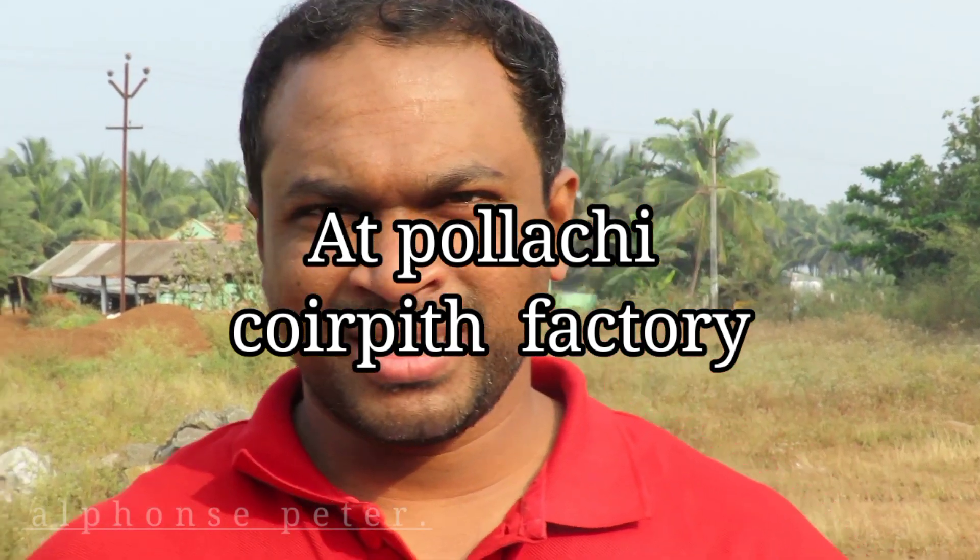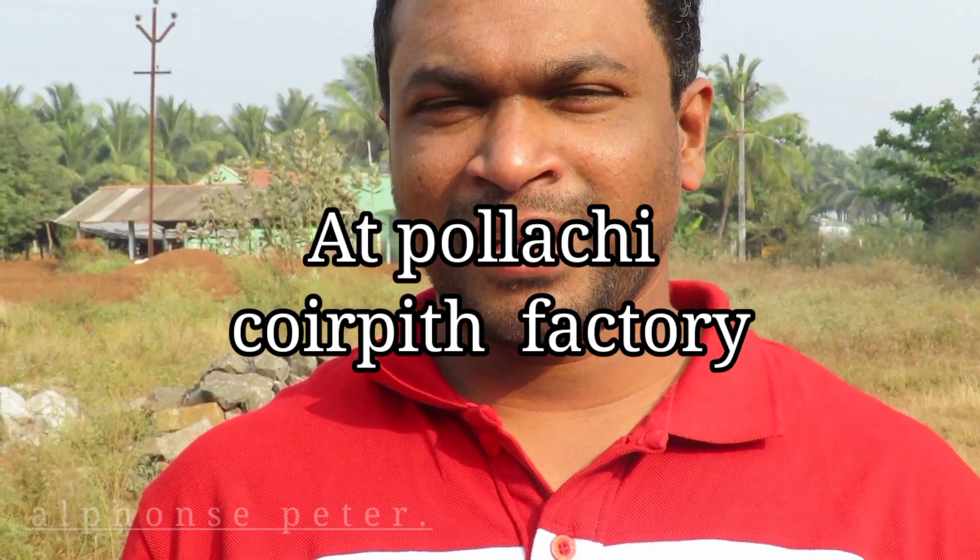Hi guys, today I am at Pulachi. Pulachi is one of the very good areas for producing coco peat. We have heard about coco peat — it is used for farming and all. So we are at Pulachi right now as a part of sourcing the products.